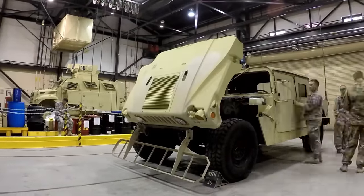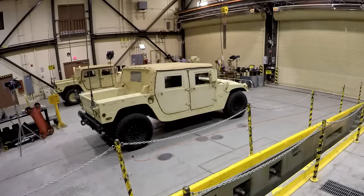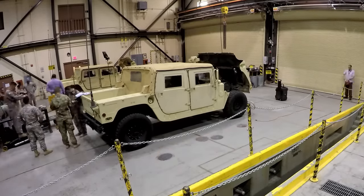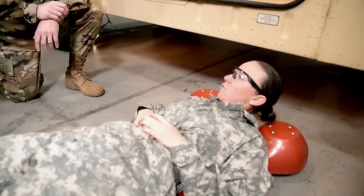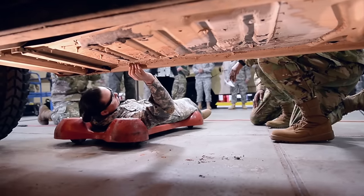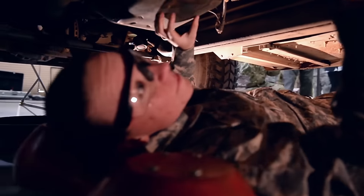On all Army vehicles, checks are required before, during, and after any type of movement. Also, they are done weekly, monthly, annually, and depending on the part, even more than that. The only way to do this is do it properly — get the proper equipment with the proper protection and get under that vehicle and check for leaks. You can't just get down on one knee. You gotta make sure you get underneath that vehicle and check all the appropriate places to make sure that vehicle is ready to go and mission ready for every mission when it's called to do so.